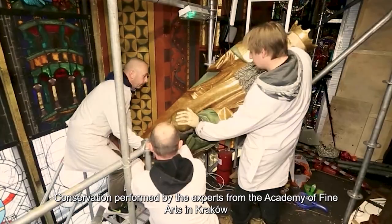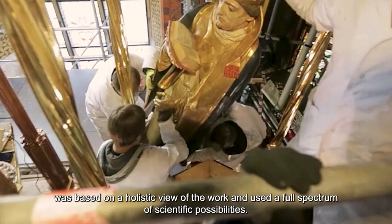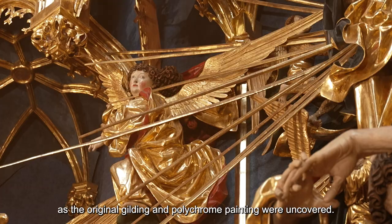Conservation performed by experts from the Academy of Fine Arts in Krakow was based on a holistic view of the work and used a full spectrum of scientific possibilities. Since 2021, it has been possible to admire this sculptural gem without any later additions, as the original gilding and polychrome painting were uncovered.